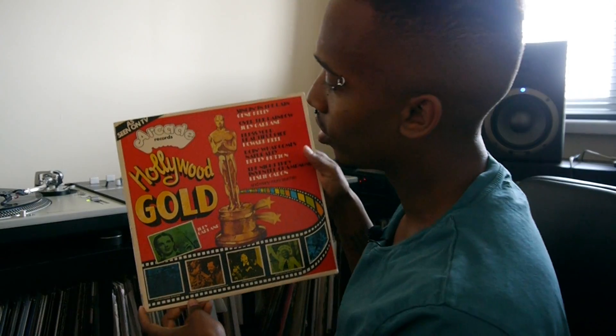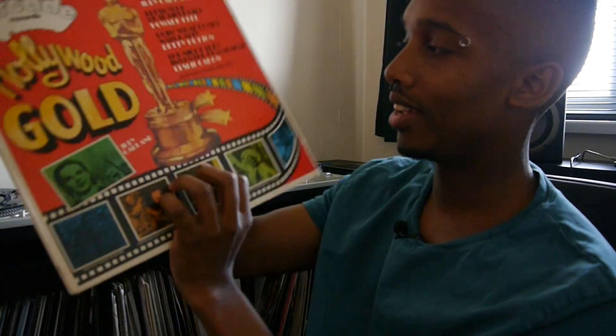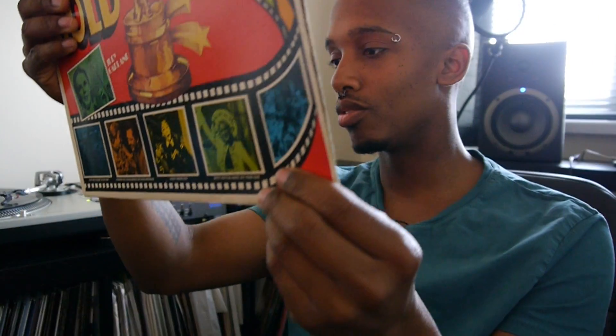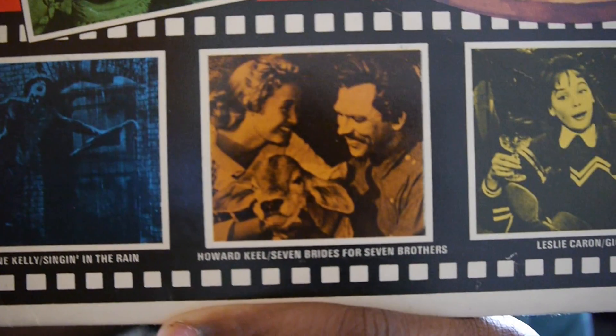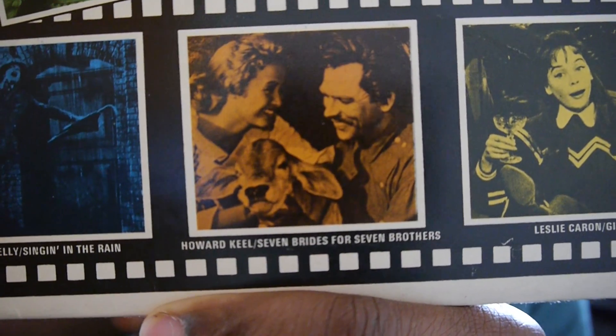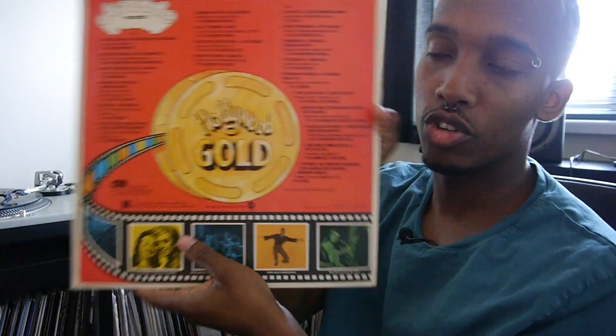I've got a Hollywood Gold record — this is the theme songs to a lot of the old famous movies. You've got 'Singin' in the Rain,' 'Seven Brides for Seven Brothers' — a lot of people will know these movies. All the theme tracks for those movies are on there; there's quite a few.